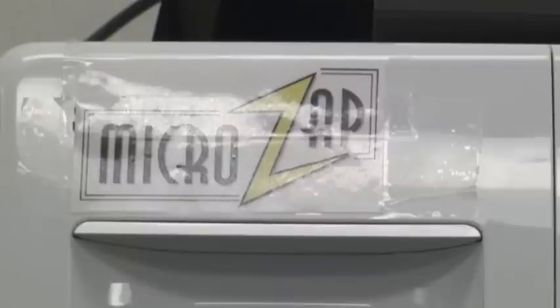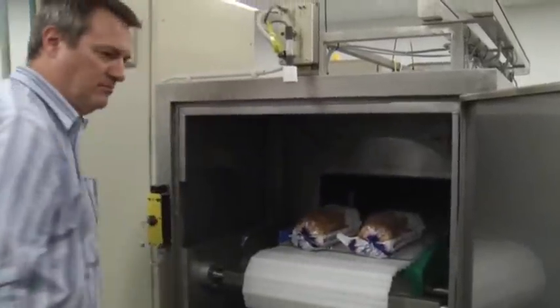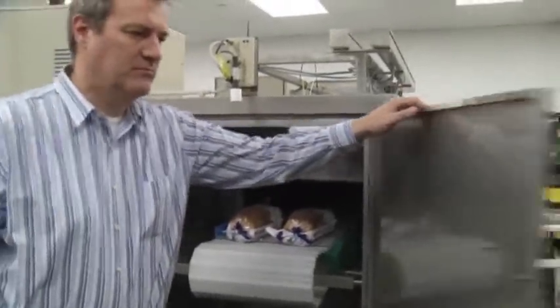Lubbock, Texas-based MicroZap Incorporated thinks it struck microwave gold — a modified machine that keeps your bread, amongst other things, from going bad. It's the same frequency, 2.45 gigahertz. And the difference is that we have a much higher electric field, much higher power density.